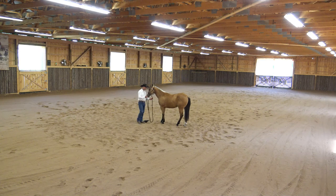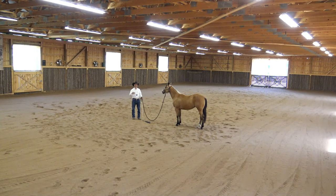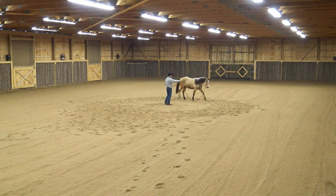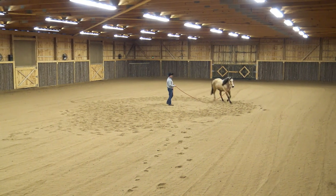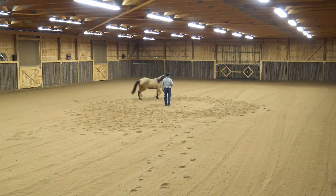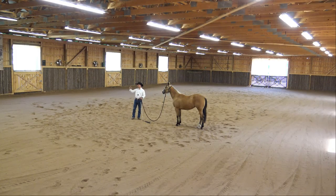We also teach the horse in hand communication to travel consistently around us in the horsemanship halter. I increase my energy — continue trot. And now we're going to take the education from the round pen and from in hand communication and combine them together. I'm going to start to develop confidence.